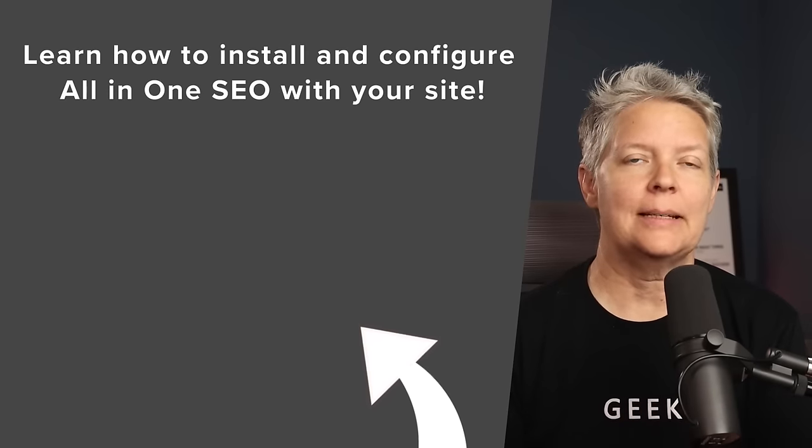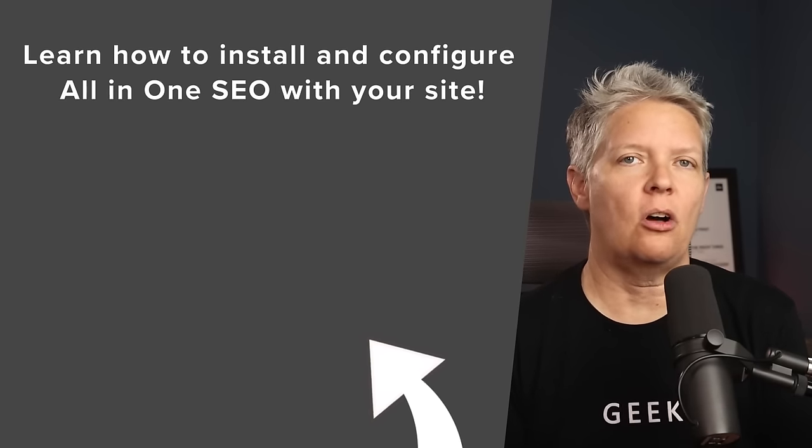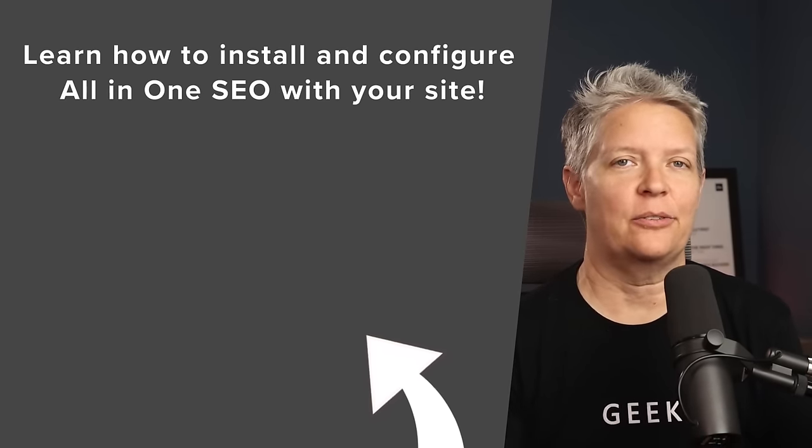We've covered a lot in this video. There are also some best plugins and tools you want to use on your site — check the link in the description below for all of our recommendations. If you want to get started with an SEO plugin that makes a lot of these tasks easier, watch the next video where I walk you through step by step on how to install and configure All in One SEO for your WordPress website.